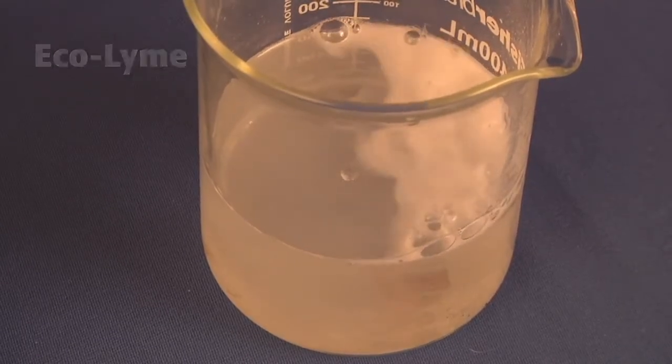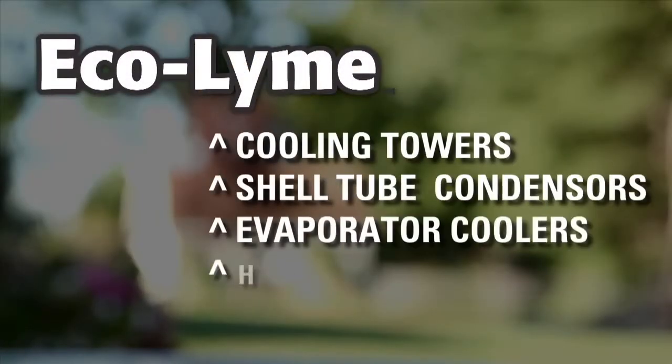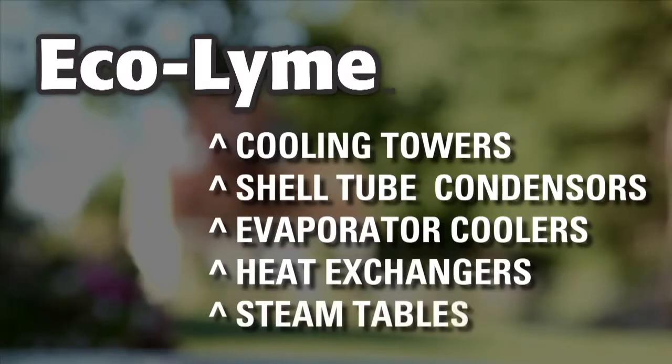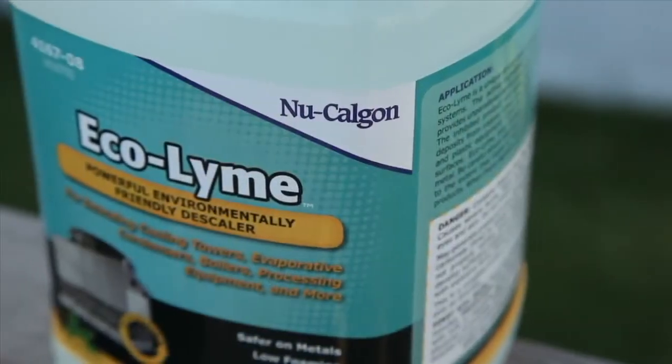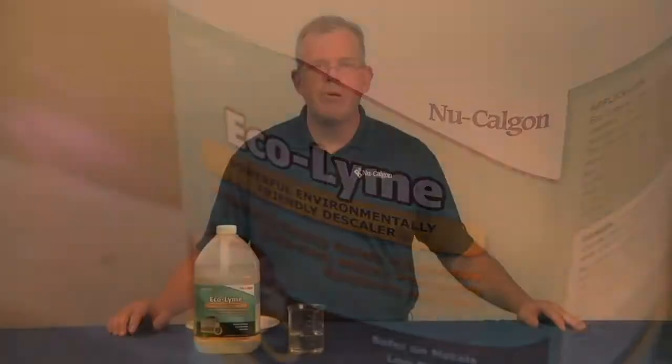Applications for Ecolime include, but are not limited to, cooling towers, shell and tube condensers, evaporator coolers, descaling boiler heat exchangers, and food service in the descaling of steam tables, since it has excellent properties with equipment typically constructed from stainless steel. Ecolime is the premier choice for customers seeking these type of characteristics.